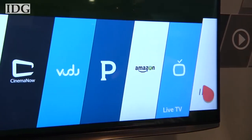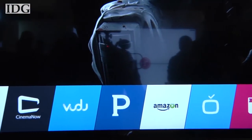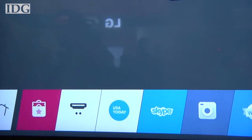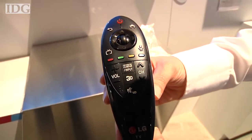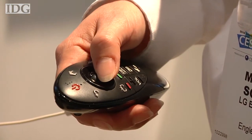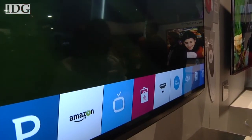The WebOS interface on the TV makes sense of all the different types of content and inputs on your television. There's no more wondering which input to use or which service has the best content. The interface is controlled by a small handheld device called the Magic Remote. You use it like a handheld mouse to select what you want on the screen from the launcher, which is a left-to-right scrollable carousel of icons.